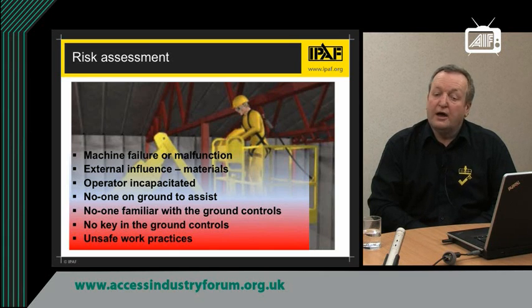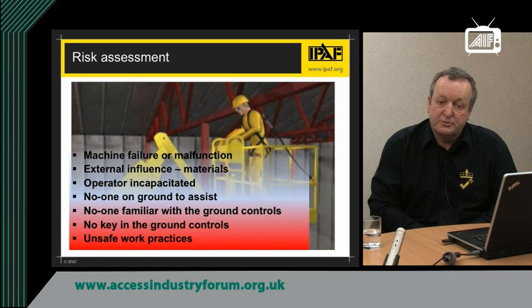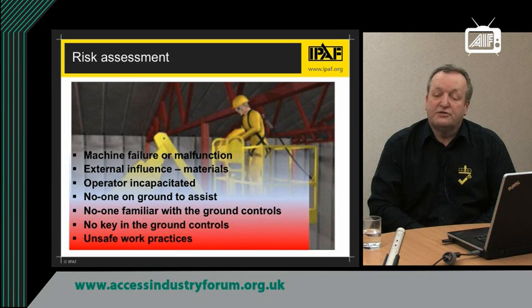There may be no one on the ground to assist with any rescue should someone become stranded, or no one familiar with the ground controls to be able to lower the machine. Even if they do know how to lower the machine, they may not have the key at the ground controls. And there may be unsafe practices taking place which increase the risk of injury or being stranded at height — all of these increase the risk of a need for a rescue.